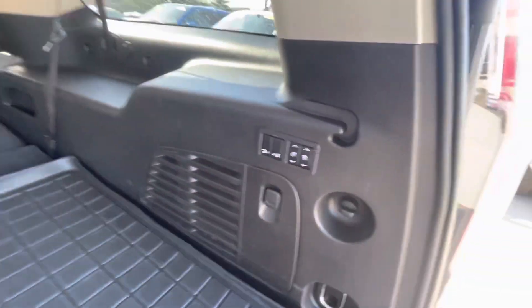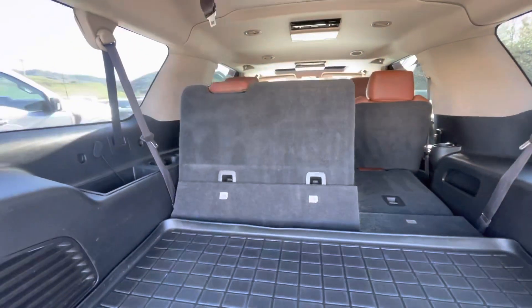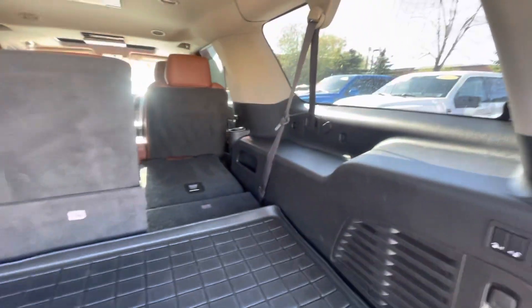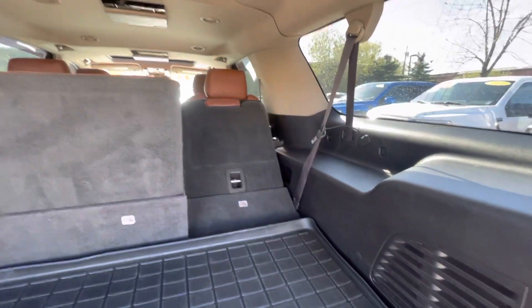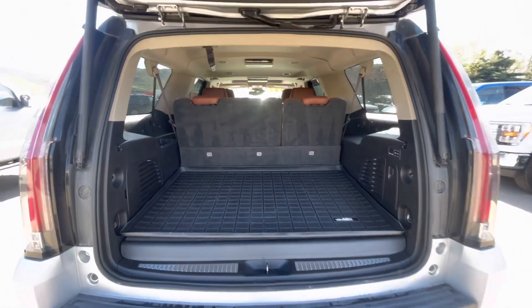What's cool is these have power seats — these little buttons right here you just push up and the seats pop up for you. That is the third row. Same with that one — very easy and very accessible. Even with the third row up you still get plenty of trunk space.